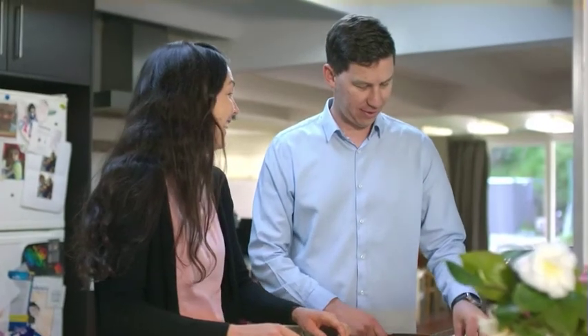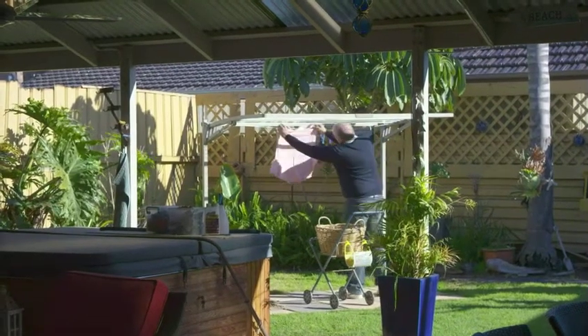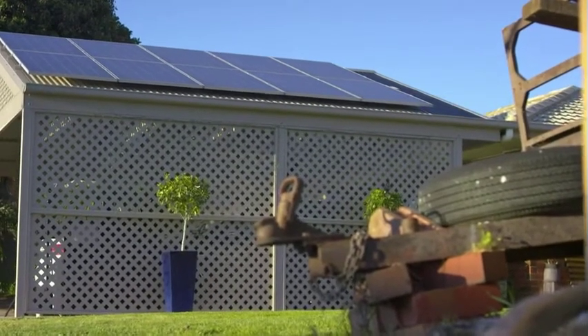We've saved on power bills since we installed the system, which has been wonderful, and we've been able to spend that money on other things around the house. It's the perfect scheme because so much sunshine means there's an abundance of power stored for the state, but more importantly it runs my house and we can even earn money off our excess.